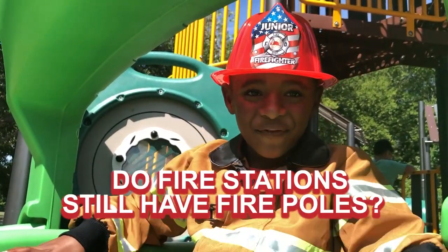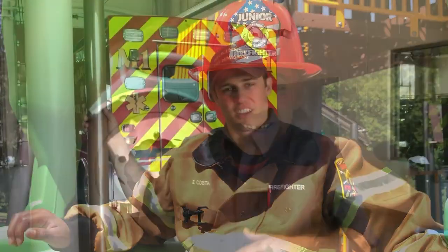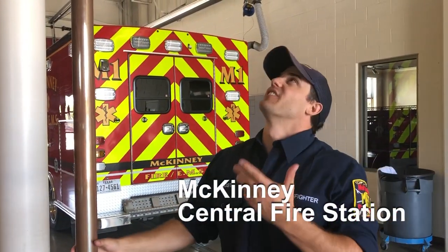Do the fire stations still have fire poles? Yes, we do have a fire pole. This is it right here. It's approximately 25 feet tall.